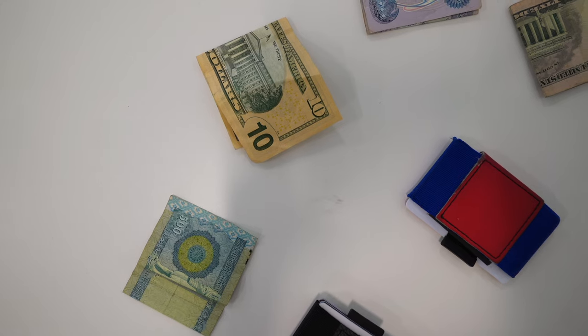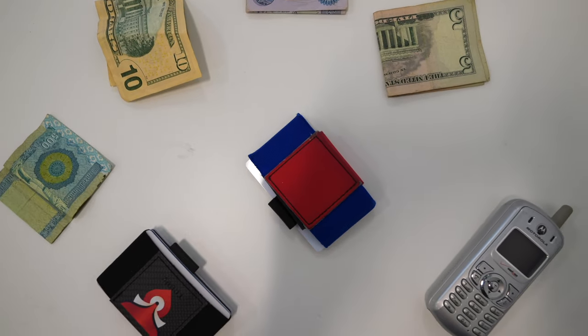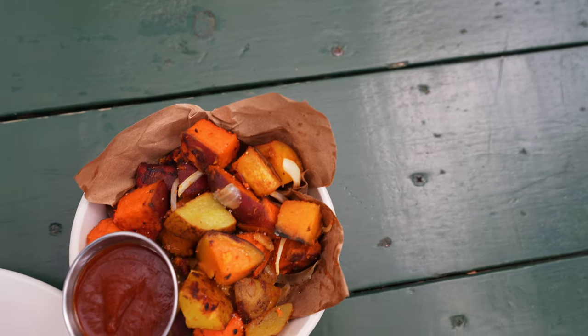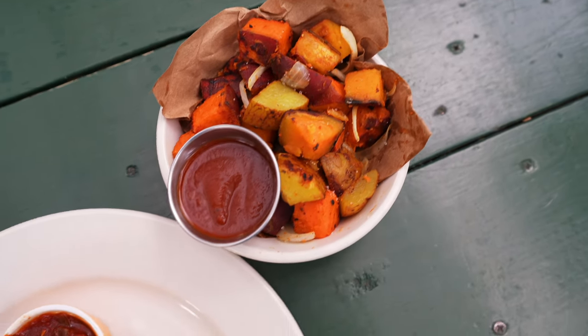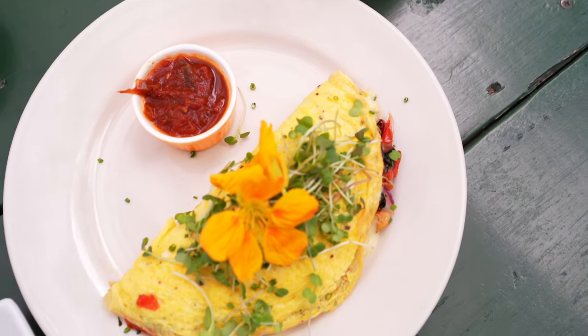Now let's go to the next step, which is protecting your cash. Don't carry much more cash than you'll need for the time that you'll be away from your hotel. You don't need to bring $500 when you're going out for $5 tacos. This is to prevent you from losing more than you have to in a worst case scenario.